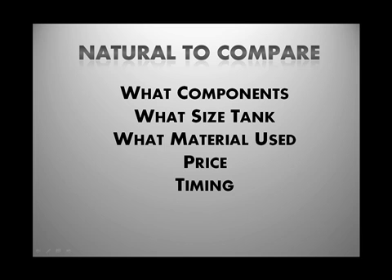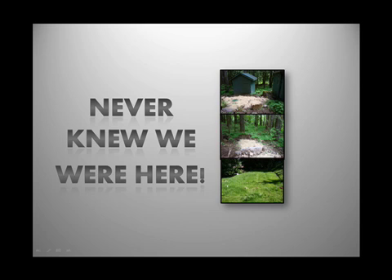Another very common comparison is timing — who can do it first, who's going to get it done fastest. What a lot of people don't take a look at is what the landscape is going to look like when the job is done.